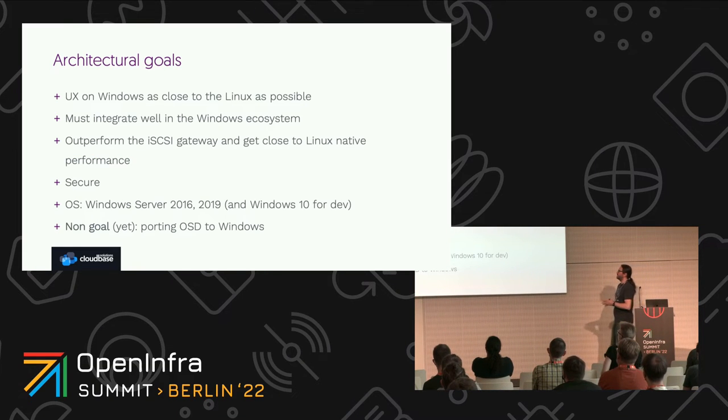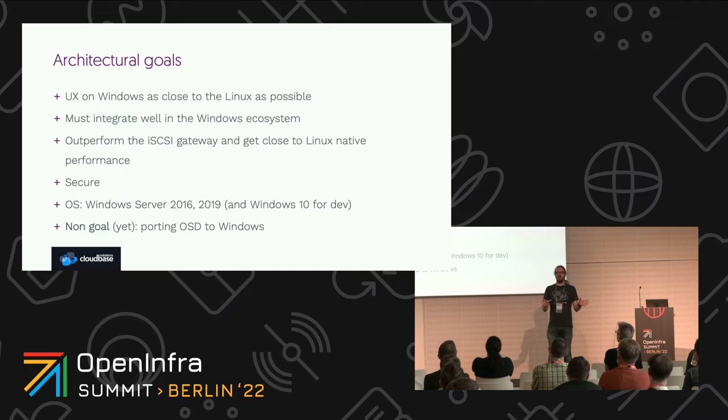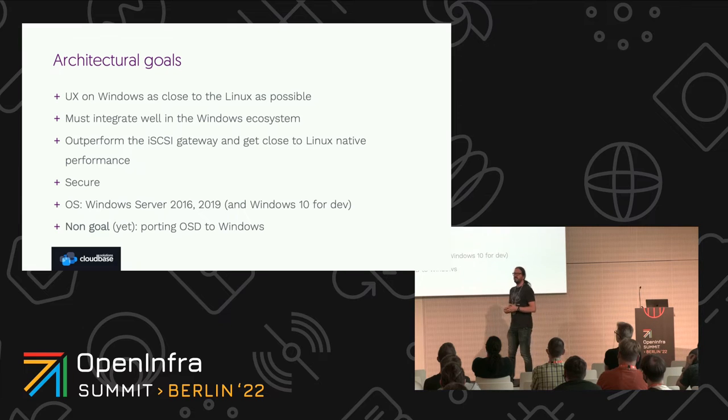We had a set of architectural goals. Our main purpose, when we work on bringing together Windows and Linux — which is something we do regularly — we've done it before with OpenVSwitch and with Hyper-V in OpenStack. We live between these two worlds in the enterprise space. So when we bring them together, we want to make sure the experience is seamless for people coming from the Linux background entering the Windows world, and also seamless for people from the Windows world starting to use tooling born from a Linux environment. We wanted the user experience from Windows to be as close to the Linux one as possible.